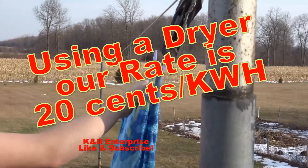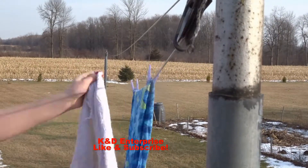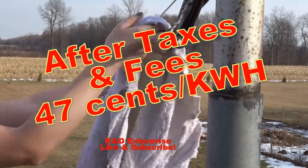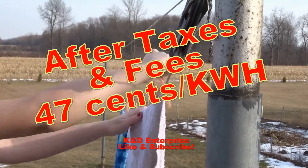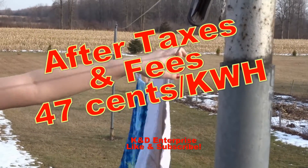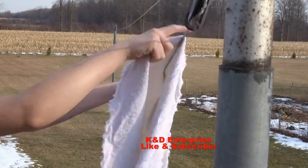So you're using your electric dryer. Our rates are right now $0.20 per kilowatt hour, but after we pay all the fees, delivery, and taxes and all that nonsense, it's like $0.47 per kilowatt hour, which is pretty crazy.